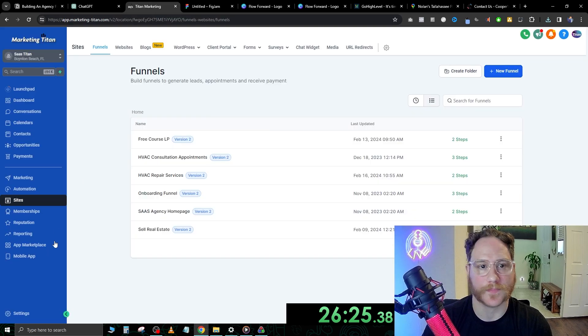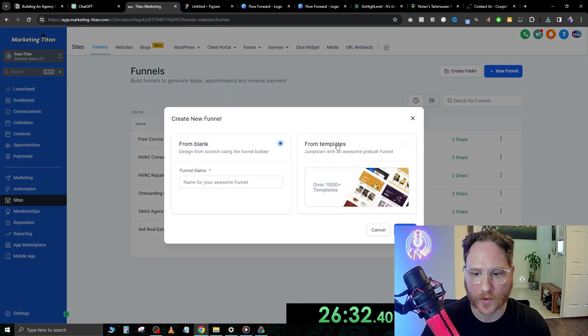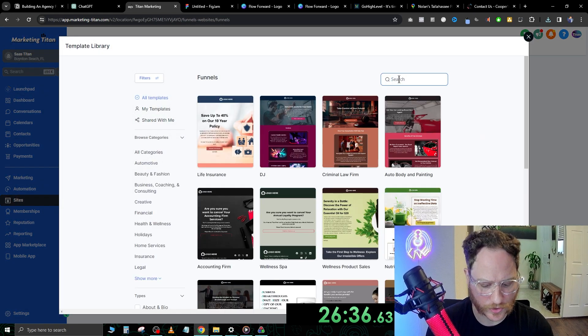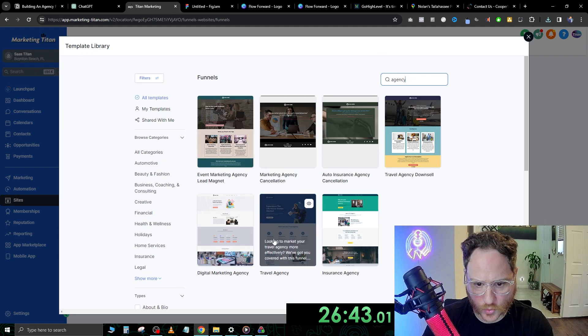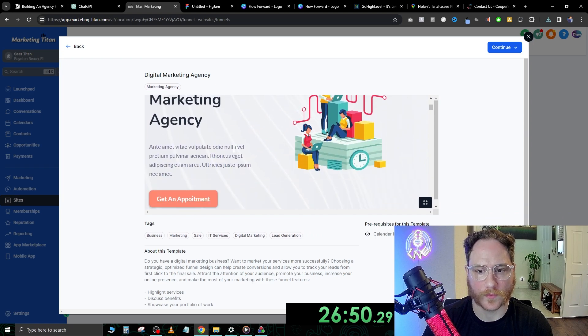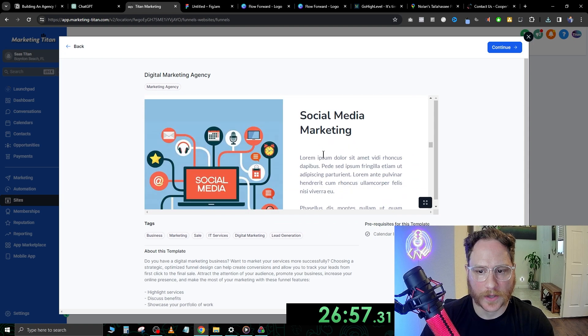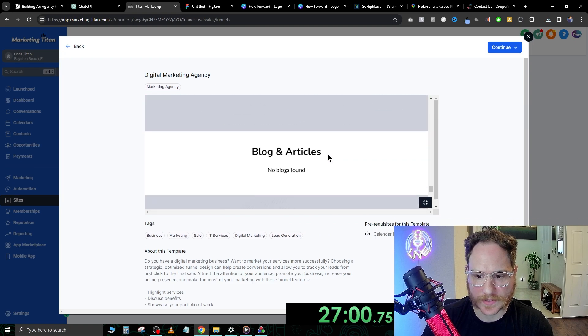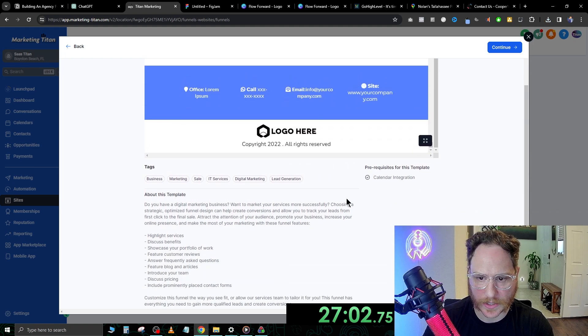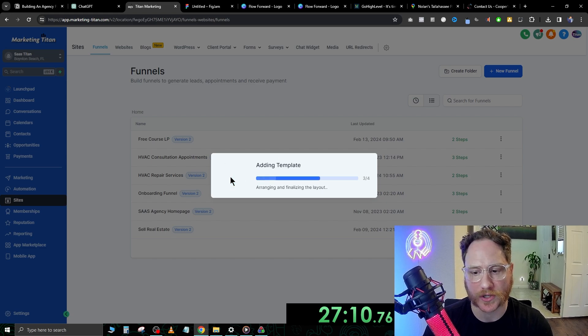The next step is going to be building the website. Let's go over to Go High Level. On the left side, click Sites, then click New Funnel. We're going to go from template and continue. We'll search 'agency' and maybe 'digital marketing agency.' Let's see how this one looks — Full Growth Fueled Marketing Agency with pictures, paid advertisements, recent projects, social media marketing. This is a pretty big page; we're going to take this one and cut out a bunch of stuff because for our landing page we really don't need that much on there.